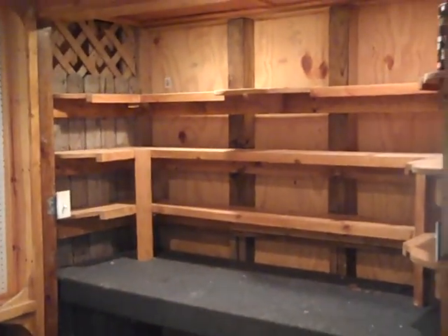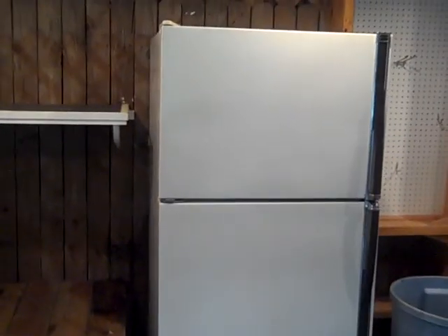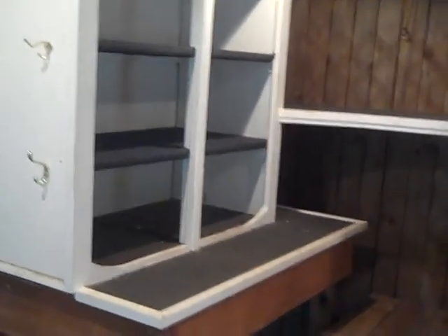We have storage here on the deck, and shelves over there. The extra refrigerator does convey. There's more storage here on the cabinet and some additional shelves.